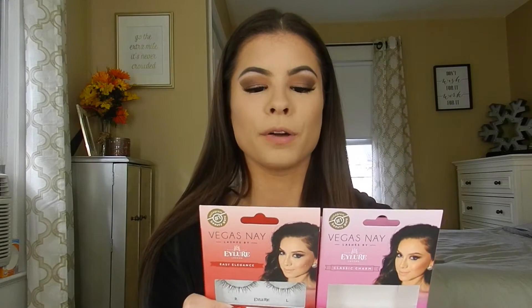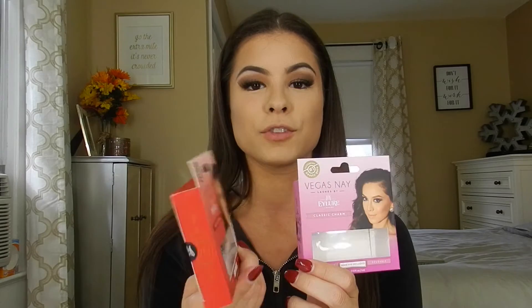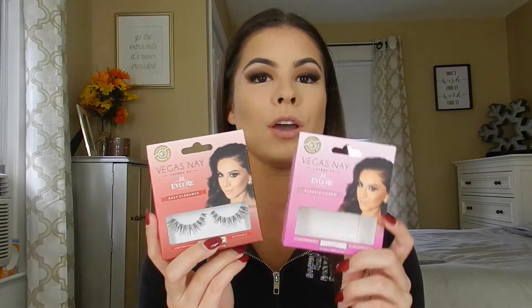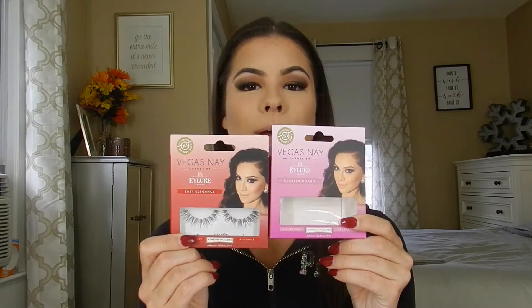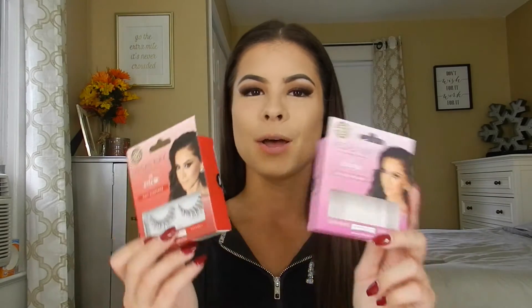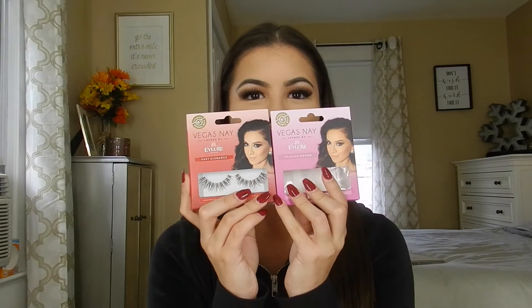They are absolutely gorgeous. I honestly don't even need to put mascara on afterwards because they blend in with my natural lashes so well. They look so natural and perfect. These are the Easy Elegance and the Classic Charm. I do want the others but my Ulta hasn't had them in a while, so I'm waiting for them to come back in stock to get the whole collection.